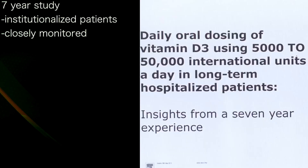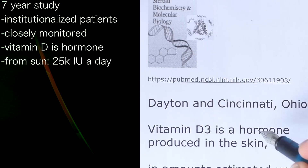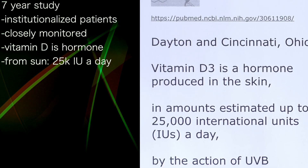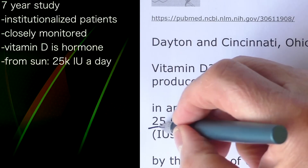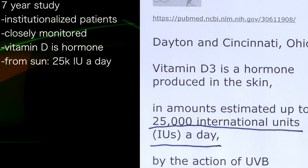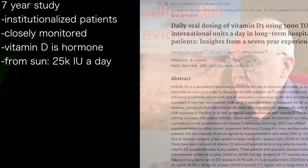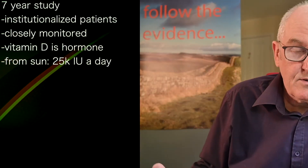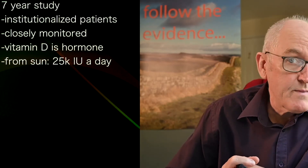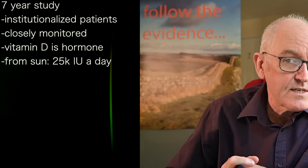They say vitamin D is a hormone produced in the skin, which is true — in amounts estimated up to 25,000 international units a day. So if we were like hunter-gatherers, living outside as we're supposed to, or agricultural laborers, or spending all day in summer at an allotment, the skin should be making about 25,000 units a day.